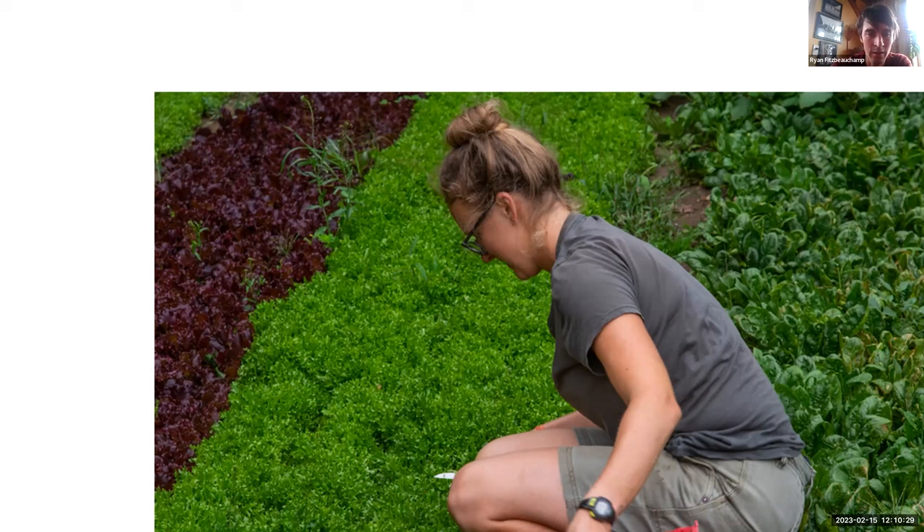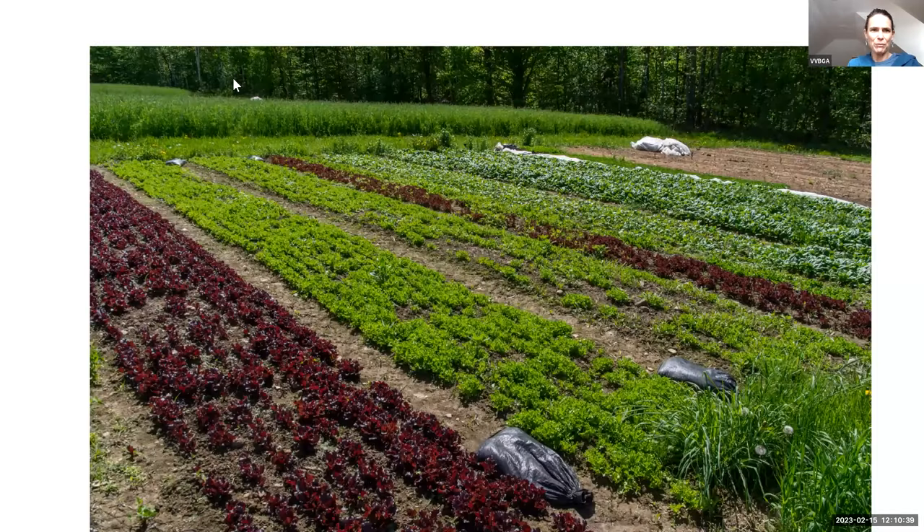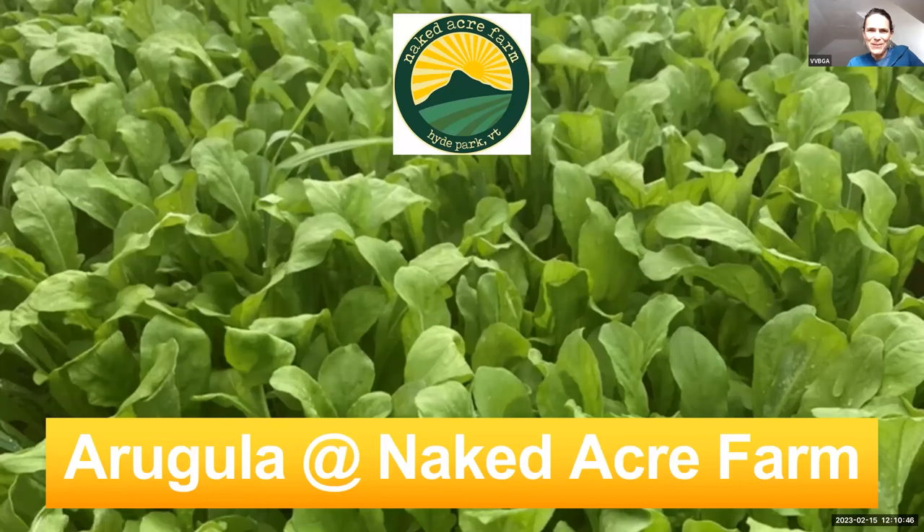That's it for baby lettuce — thank you. We're going to switch over, on the theme of greens, to Ryan Demarest from Naked Acre Farm. Take it away, Ryan number two.